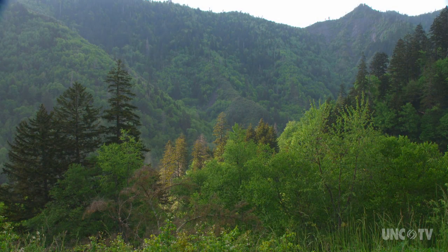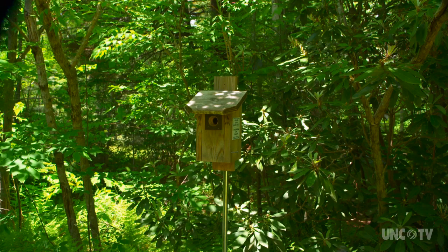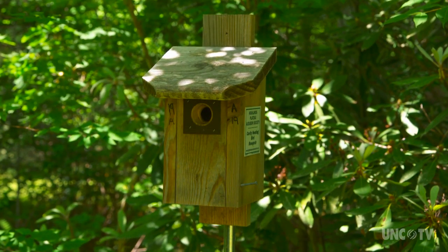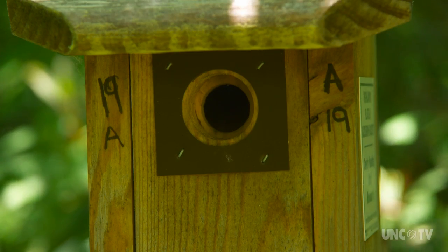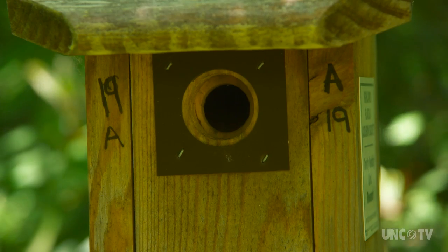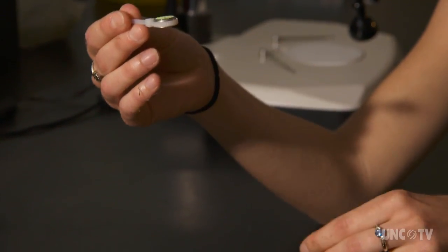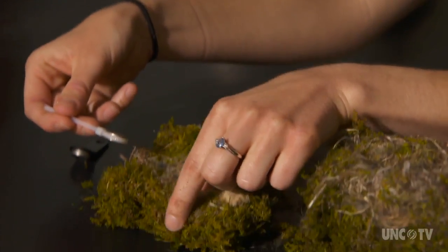To study nesting behavior, researchers need to observe nests. Nest boxes were placed at varying elevations, which meant different temperatures and translated into different times for nesting. Temperature sensors were placed outside and inside the boxes as well as inside the nests for comparison.